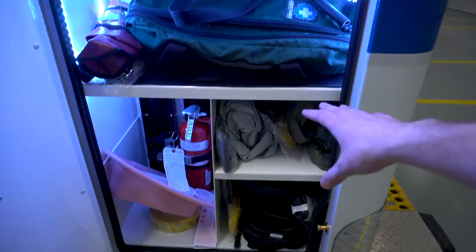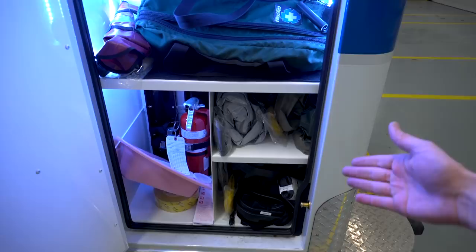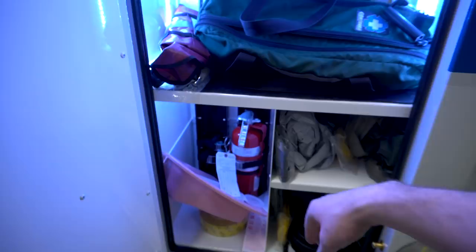On this side, it's another shared compartment. We've got our linens, our O2 tank, and a PAPRs unit and hazmat suits for infectious patients or potential minor hazmat incidents. We have a fire extinguisher, and then some urinals and bedpans, and crime tape just in case.